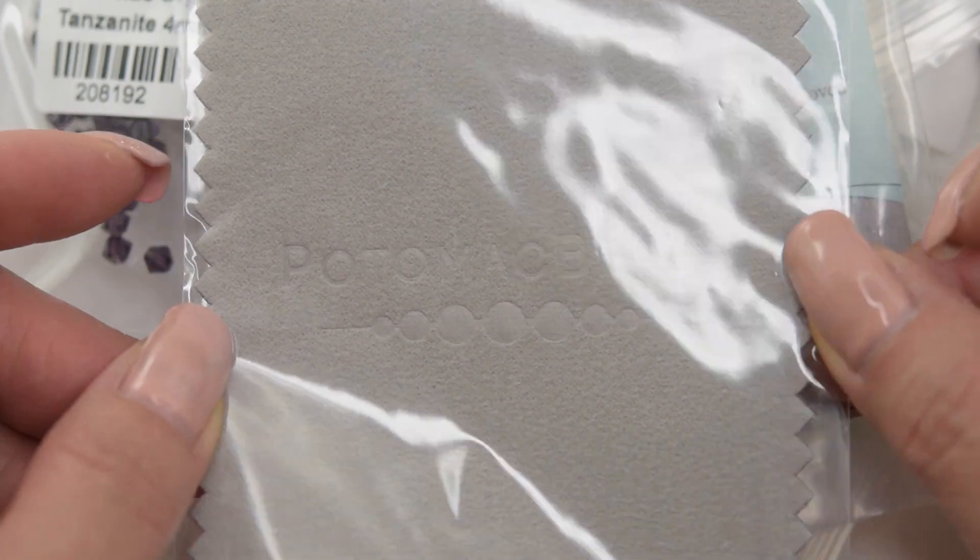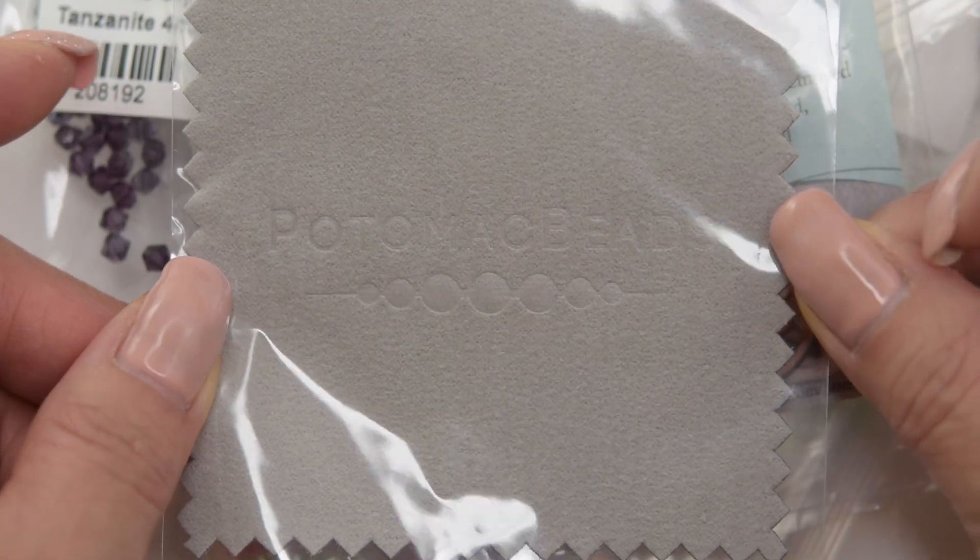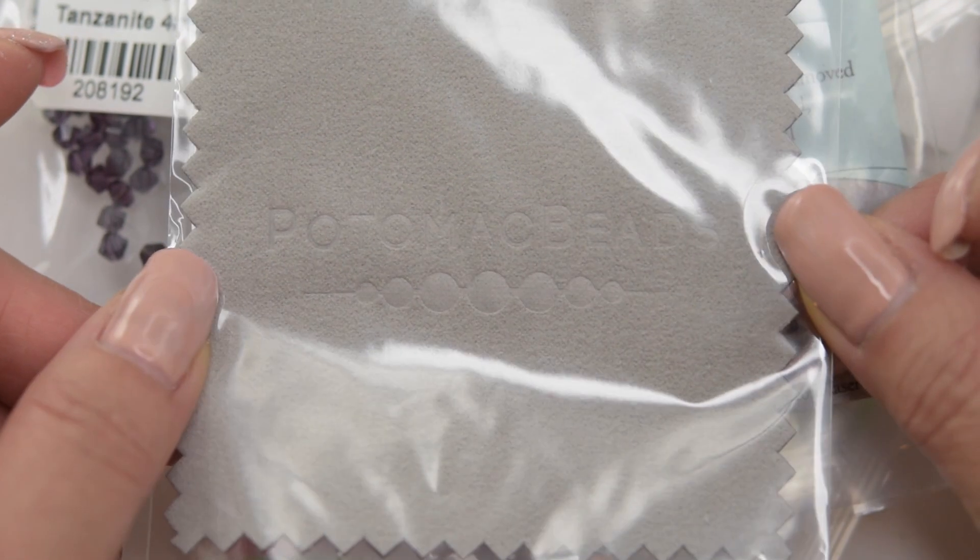We have this cloth, which you can use to clean your jewelry — like your gold fill or your sterling silver.